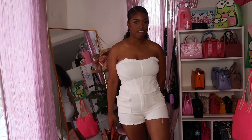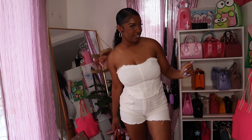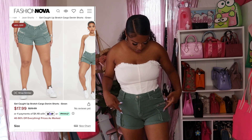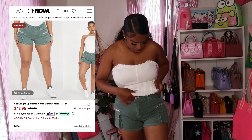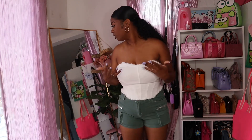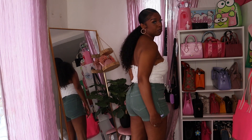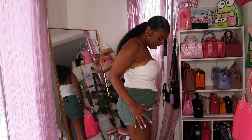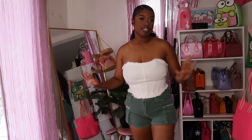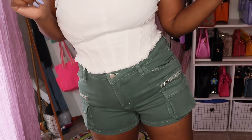I also picked up these green cargo shorts and tried them on with the same white top, and why does this look so cute together? It looks just as cute as the white-on-white. It's literally just long enough to cover the butt and I love the big pockets. These shorts are easily a 10 out of 10.